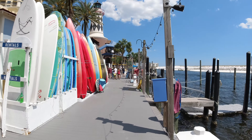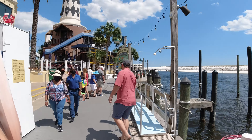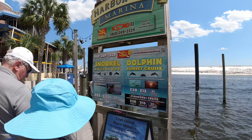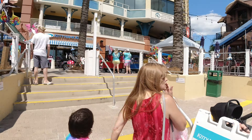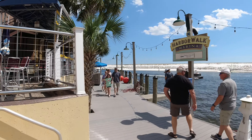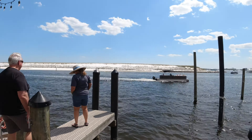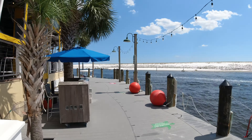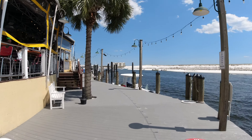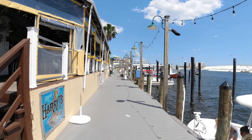Up and down this boardwalk here there are going to be a lot of restaurants — seafood, burgers, you name it. Look at that, the Party Bar. They actually have a walking area as well. There's the Party Barge, and they've got the glass bottom boat. This here is Harry Tea's — I actually ate there, right here on the Harbor Walk.